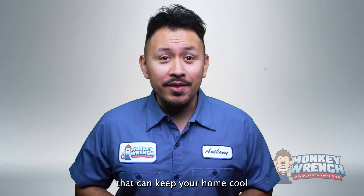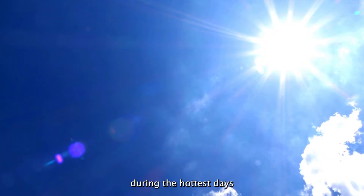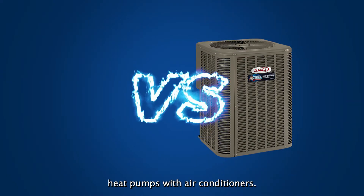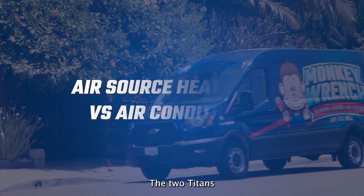Are you looking for a new cooling system that can keep your home cool during the hottest days of the summer? Well, look no further as we compare air source heat pumps with air conditioners — the two titans of cooling systems.